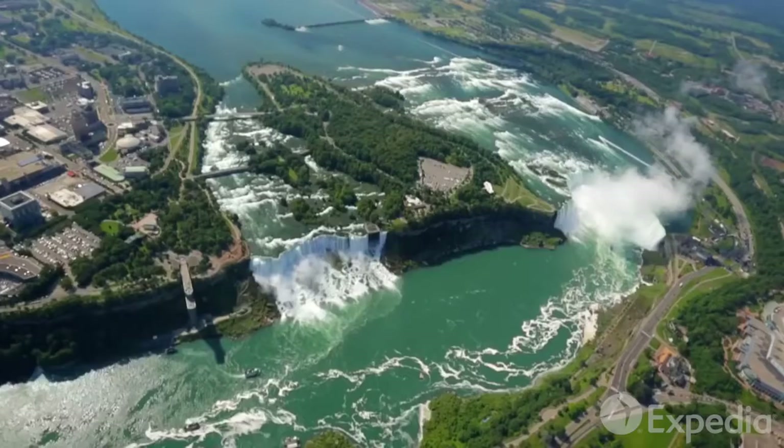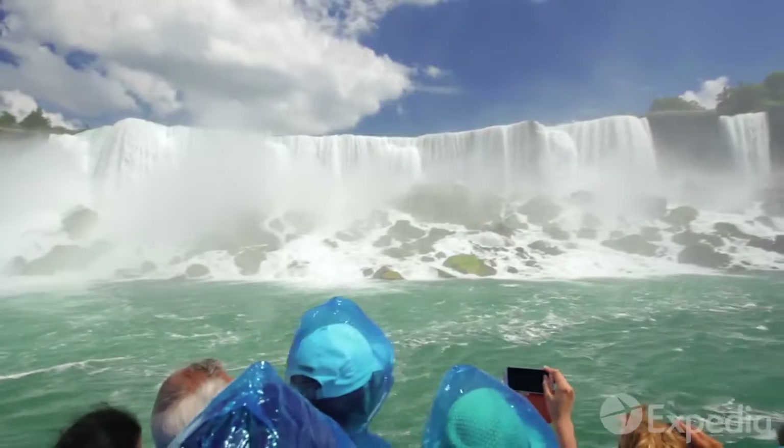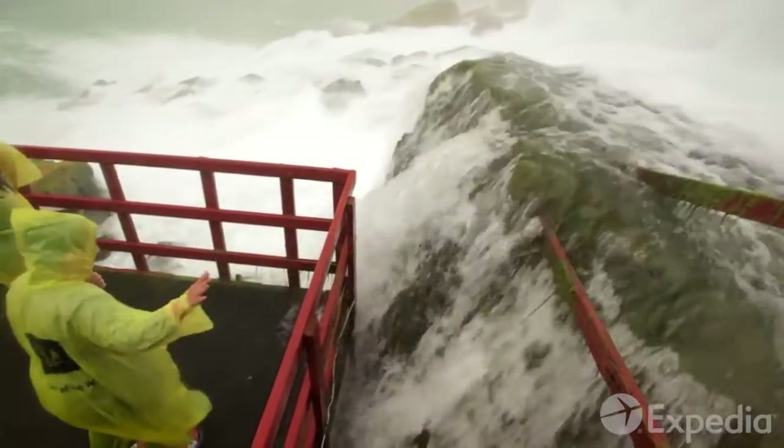See one of the world's most awe-inspiring displays of the power of nature from the sky, from the foaming river below, or even from within arm's reach.